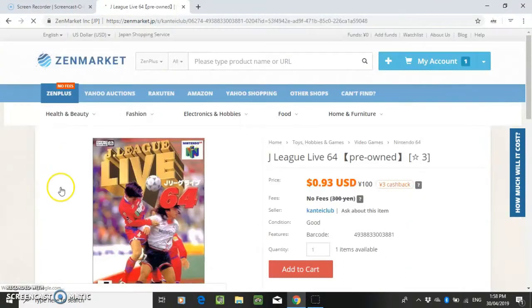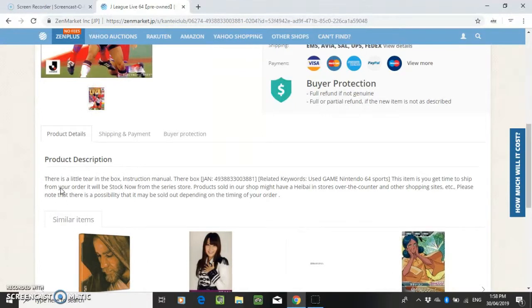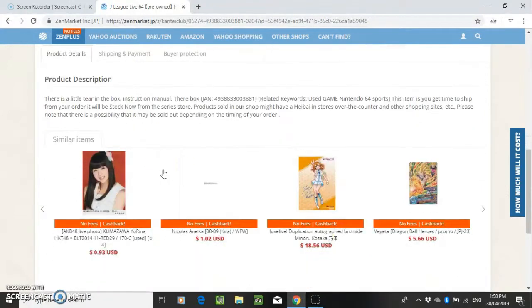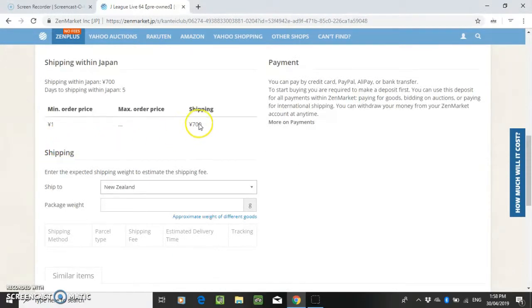I found one that was only 93 cents, but it seems awfully cheap for a boxed game. This one does have a box, there is a little tear in the box, and an instruction manual. When you get these games with a box, it's a lot more valuable if you were to ever resell it. Shipping within Japan is 700 yen and takes about 5 days.